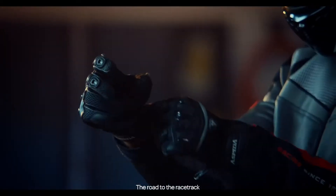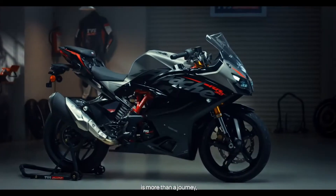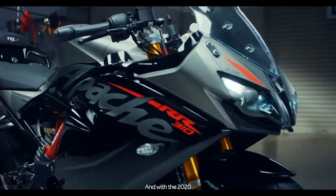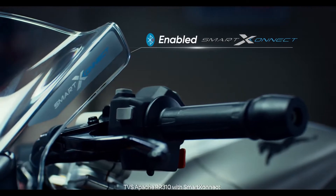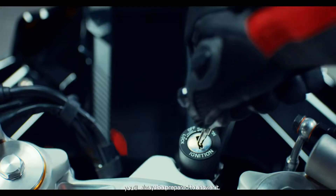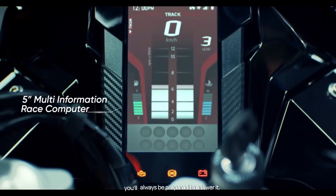The road to the racetrack is more than a journey, it's a calling. And with the 2020 TVS Apache RR310 with Smart Connect and Ride modes, you'll always be prepared to answer it.